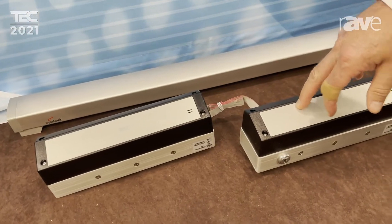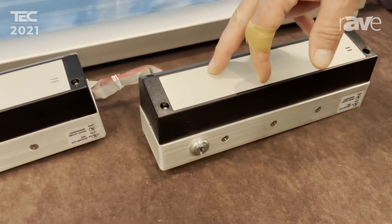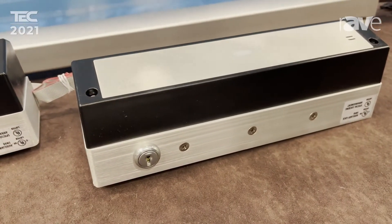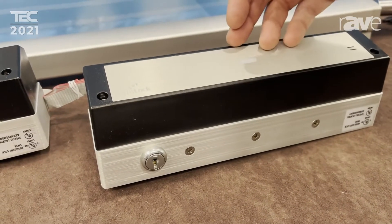We have a USB output and input that you can actually use to change the software. So if you needed special UBC software, Boca software — for example, if you're in Chicago, they have their own special software.